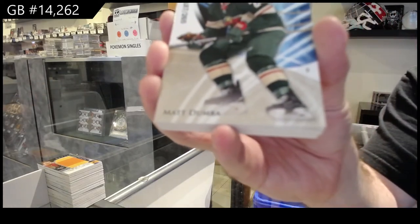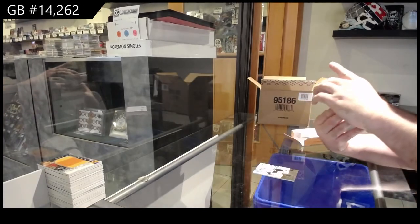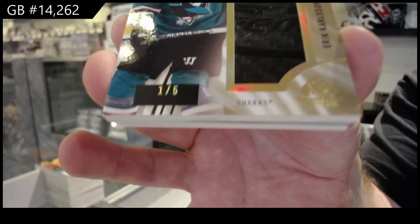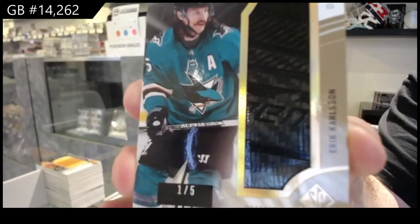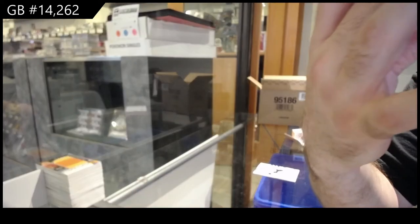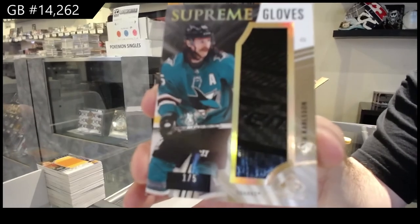$2.65 — Dumba. 10 boxes per case, yes sir. $2.65 — Kopitar, LA Kings. Supreme Gloves — numbered one of five. Eric Carlson. I'm not going to lie — are those gloves, though? Or is that a skate? I feel like that might be a skate. Either way, holy jeez. This looks too smooth to be a glove. Either way — look at the thing. Gorgeous. One of five.